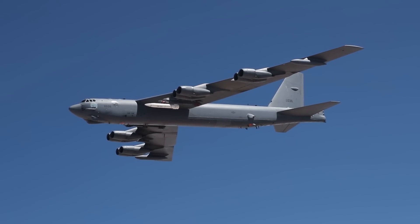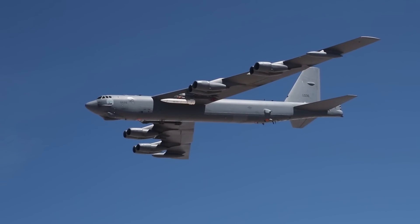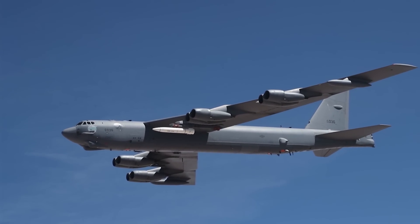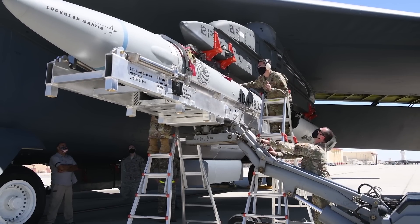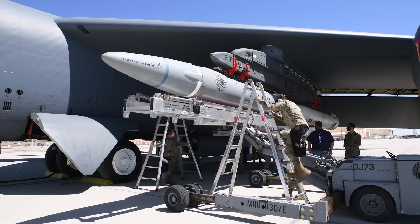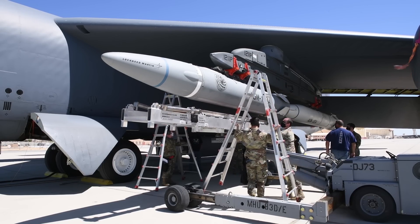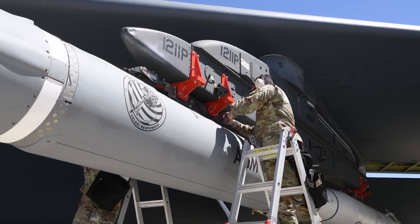Testing this weapon only 1,200 to 1,500 miles outside that area denial bubble certainly sends a message. But I do think it's important to point out that if this is true and the U.S. intends to test Arrow out over the Pacific, that really does suggest a high degree of confidence in this weapon. We know Arrow's been tested at least twice since its alleged cancellation, but we don't actually know the outcomes of either of those tests. If they went particularly well, it might make sense that the Air Force is now confident enough in this weapon to test it right out there in the open.